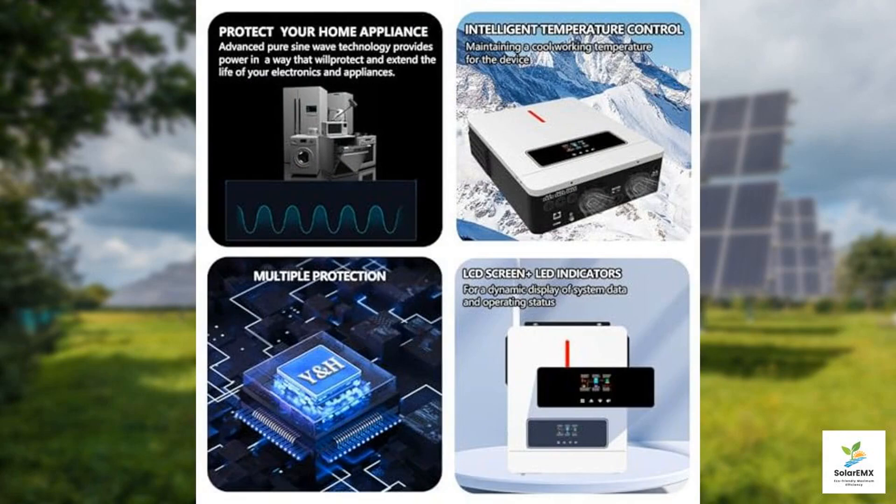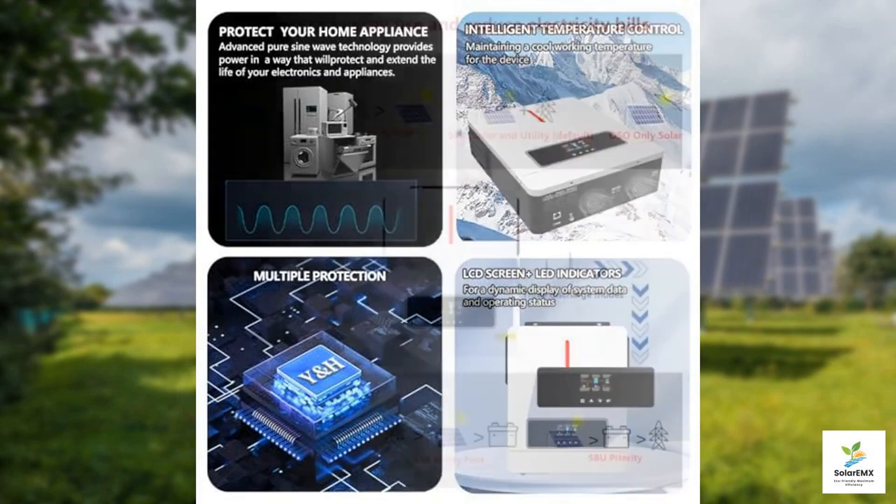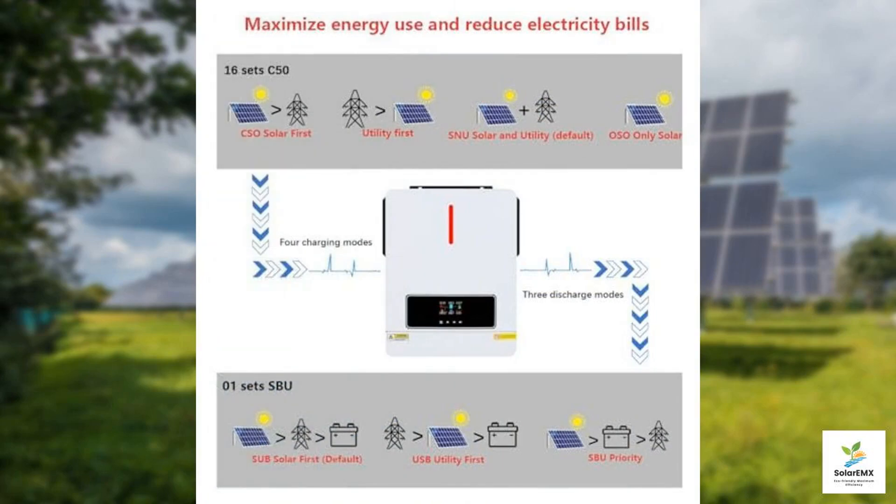In conclusion, the YNH 3600W solar inverter is a fantastic investment for anyone looking to tap into solar energy. With its efficient pure sine wave output, advanced solar charge controller, and versatile design, it checks all the boxes for performance and reliability. Whether you're looking for a backup power source or aiming to go off-grid, this inverter will meet your needs with ease. Thank you for joining us in this review, and we hope you found it insightful.